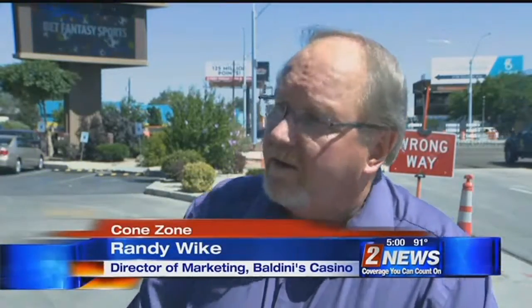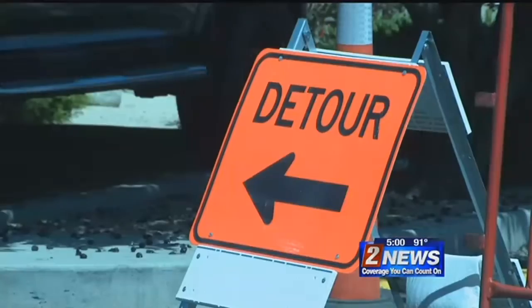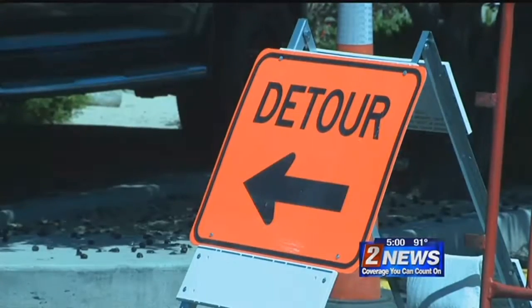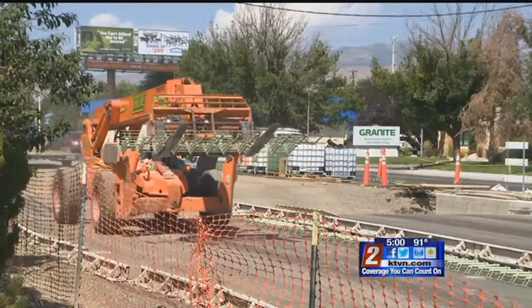Turn on to Glendale, go into our fire rack entrance down here, or come up on 21st and go to Freeport. But even with the help of signs pointing to business access for Baldini's and other companies in the area, some out-of-towners say the orange cones are too difficult to follow. Today we had to reroute everything to come here. To me, it's just a big mess.